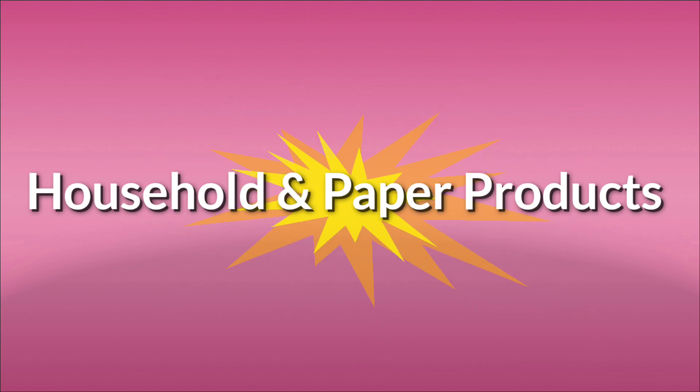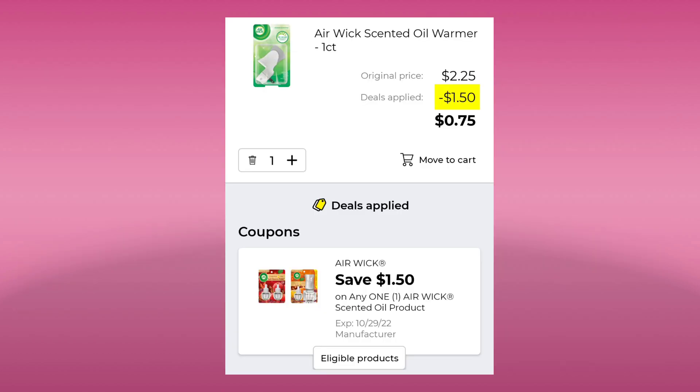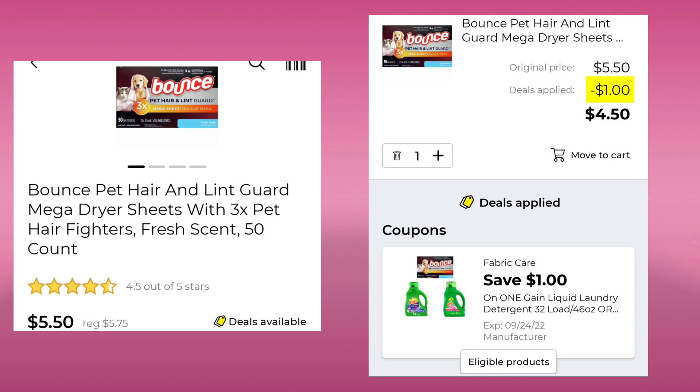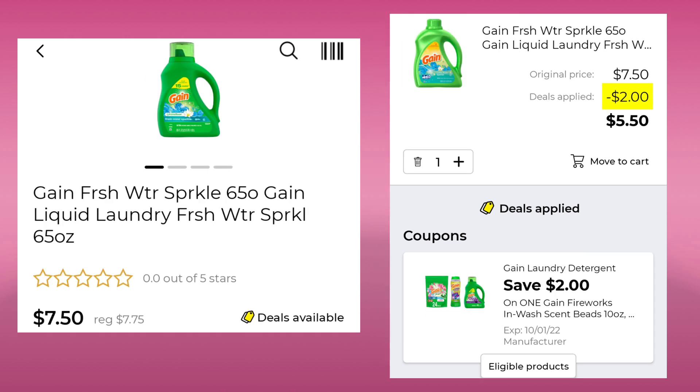Now we're going to move on to household and paper products, which is one of my favorite sections. The first thing we have is this Airwick Oil Warmer. It is a one count, it's $2.25, but we have a new $1.50 off one, plus older ones for $1.50 off one and $3 off two. If you do just one, you will pay $0.75. You can use all the coupons and buy a bunch of them if you want. Next, we have the Bounce Pet Hair dryer sheets, normally $5.75, they're $5.50 this week. Save a dollar, pay $4.50. The Tide Plus Downy, 37 ounce, normally $6, it's $5.50. Save a dollar and pay $4.50. The Gain, 65 ounce, is usually $7.75, it's $7.50. You're going to save $2 and pay $5.50. Just a reminder, we still have that $5 off of $30 on Gain products if you have not used it yet.